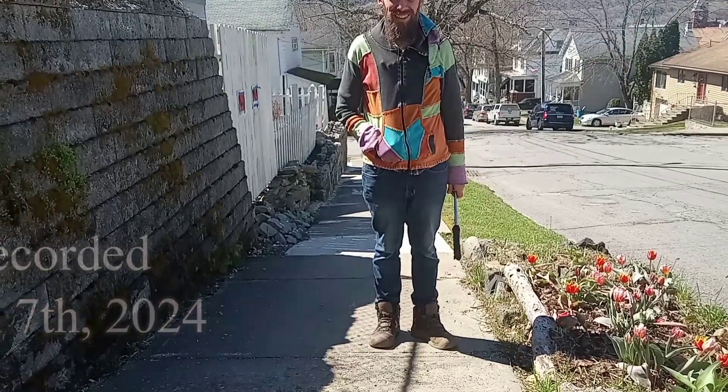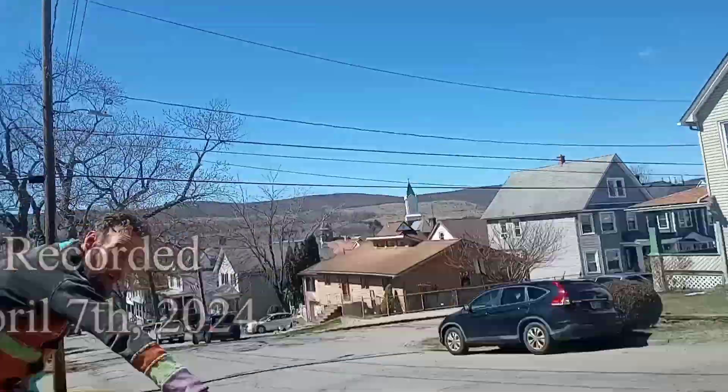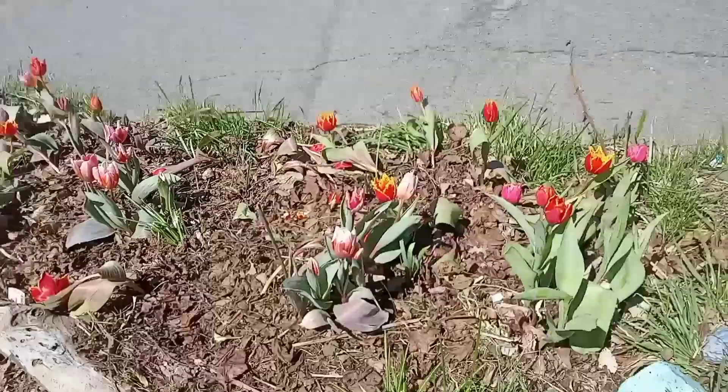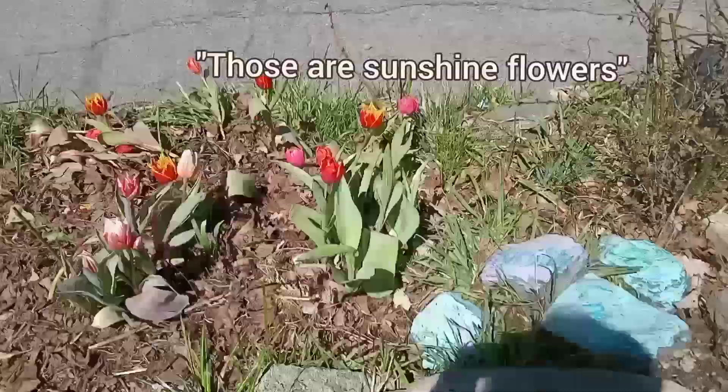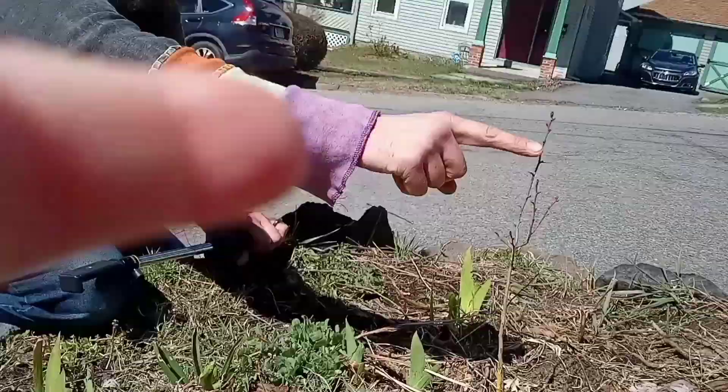Look at the garden. Okay, come over here. Let's look at the garden. What is that? Those are some flowers. There are two bugs in the stick.